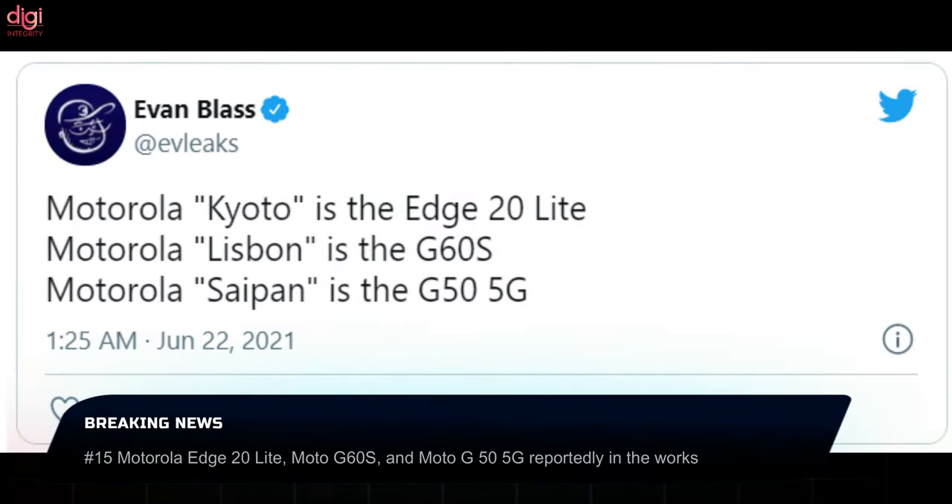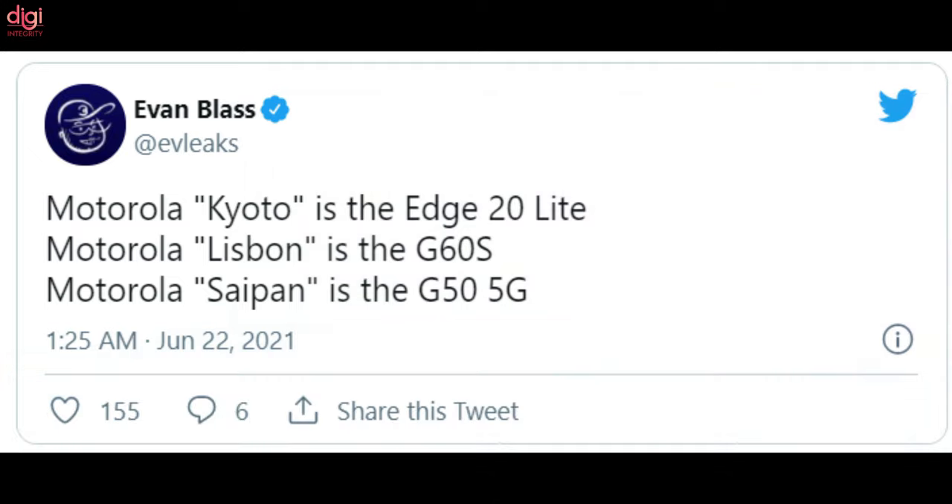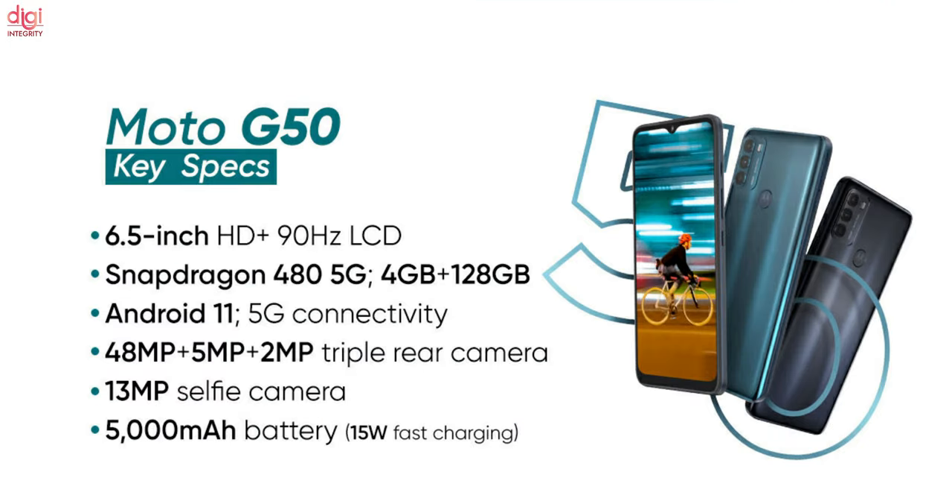Motorola plans to expand its newly revived Moto G series of smartphones. The first is codenamed Kyoto and is a Moto G20 Lite, while the second and third are codenamed Lisbon as the Moto G60s and Sapien as the Moto G50 5G. The Moto G50 is already available in the European market, is 5G capable, comes with a Snapdragon 480 chipset, and is perhaps a rebranded version intended for Southeast Asian markets like India.